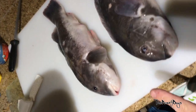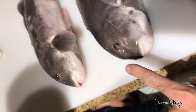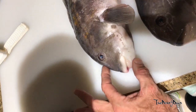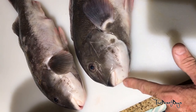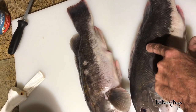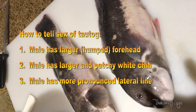Brooks guessed the first one. Here's the female and here's the male. With your tautog, the big difference for male and female — first one Brooks guessed — is the hump on the head. The male has a little hump on his head, a little more pronounced rounded head. The female has a more slim line, no hump. Also, the male has a white patch, more of a pronounced white chin. And if you look at the lateral line, the male's is more pronounced and white, while the female's is more blended throughout. Those are your three things for tautog.